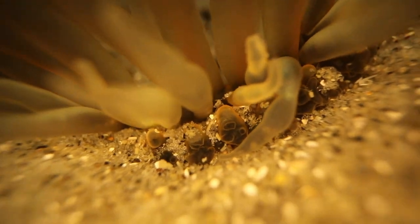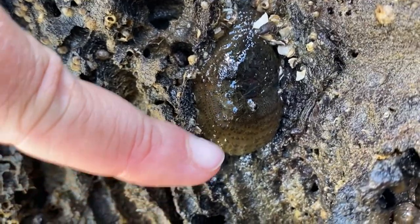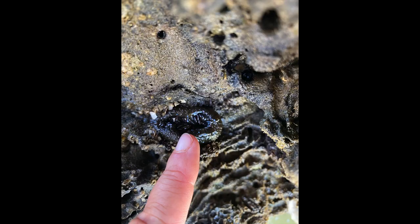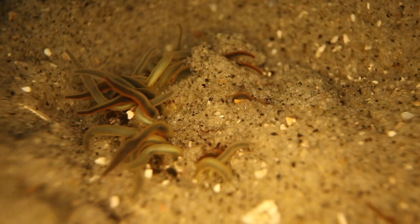Warty anemones get their name from these small warts on their column. When the tide goes out, they protect themselves by retracting their tentacles to look just like gelatinous lumps, but if you look closely, you can still see the tentacles within the blob. They can also retract into the sand if they're threatened by a predator.